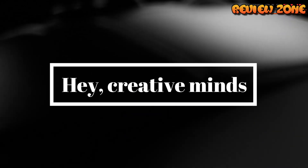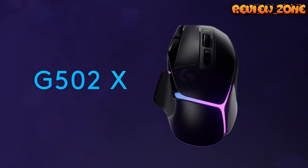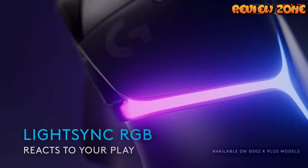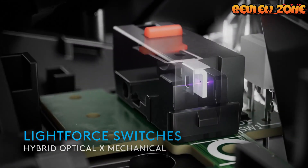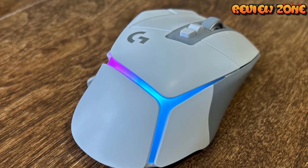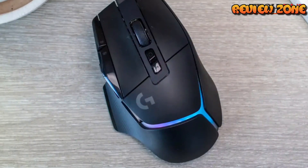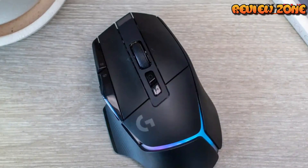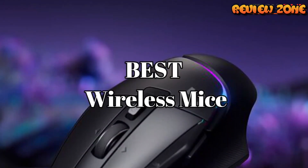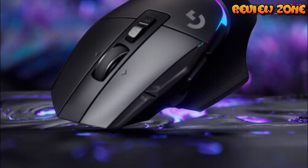Hey, creative minds! Welcome back to the channel where we explore the coolest tech trends and gadgets. I'm thrilled to have you here because today we're diving into the world of peripherals. That's right, we're talking about the unsung heroes of our workstations — the wireless mice. I know we all want to cut the cord and embrace that wireless freedom, so I've compiled the top 5 best wireless mice for 2024. Trust me, you don't want to miss this. Let's roll the intro.